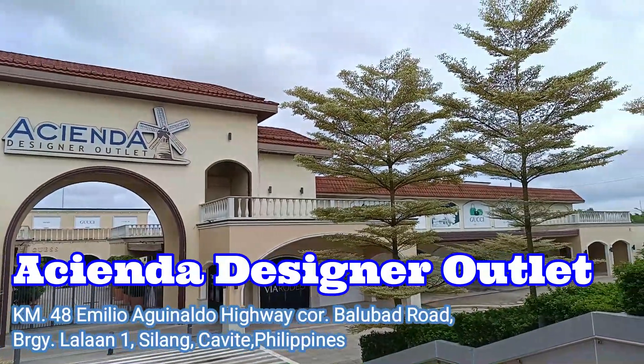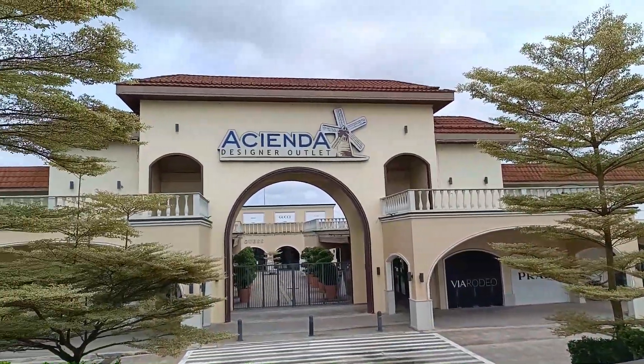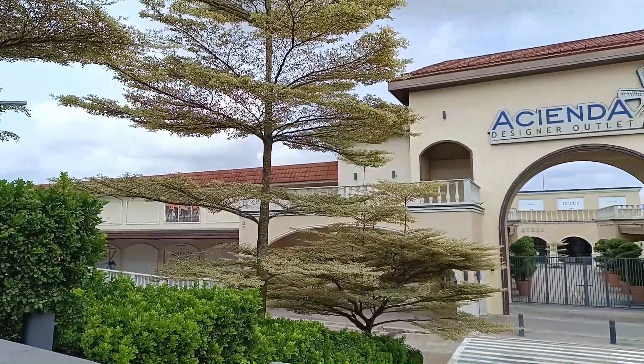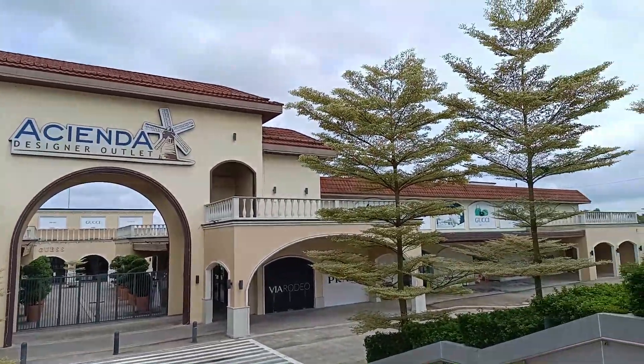Hi Capture Buddies, for today's video we're still here at Hacienda Designer Outlet. Last week I showed you the food spots in this mall. This time I will be showing you all the bargain outlet stores here so that this can be your shopping guide on your bargain hunting when you decide to visit.